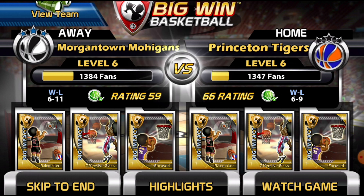Princeton is a 6-6 rating, and Morgantown's a 59. Anybody can win — as they say, it's not over until it's over. Here we go, the Tigers and the Mohegans.